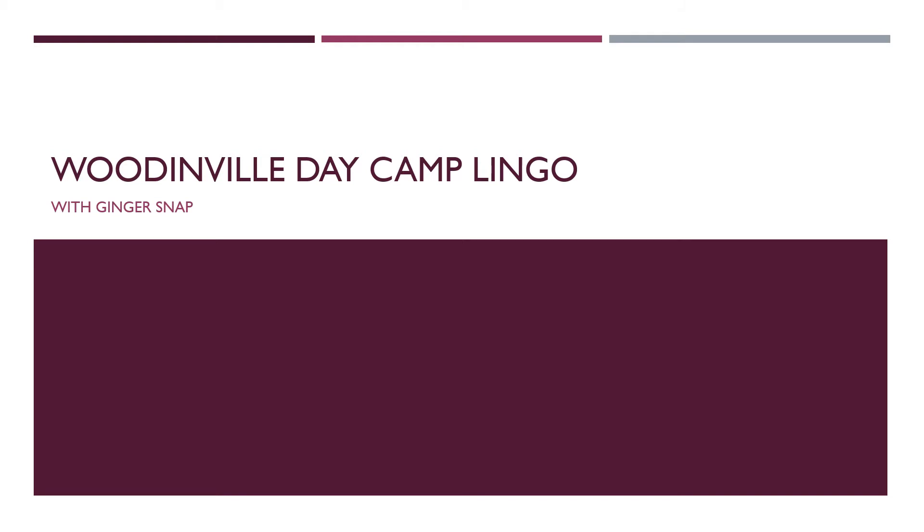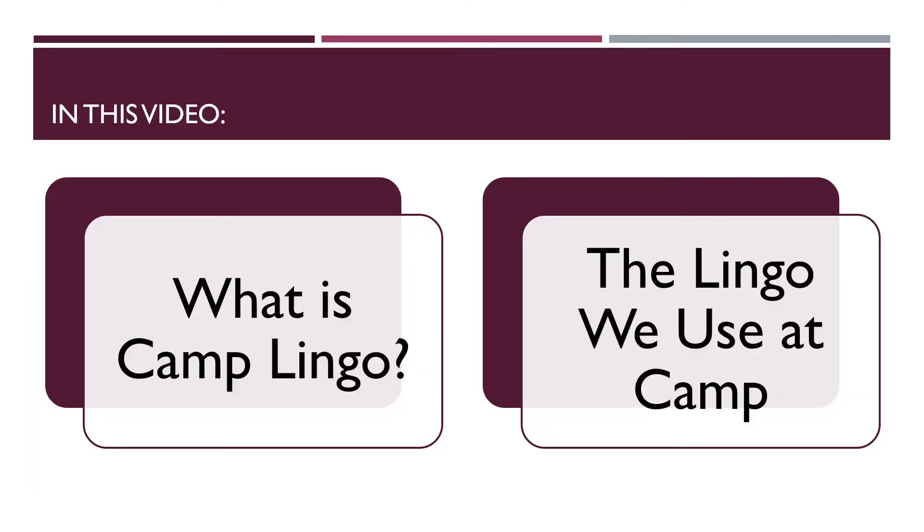Hello, it's Ginger Snaff again. In this video, I'm going to teach you about Woodinville Day Camp's Camp Lingo. We're first going to talk about what Camp Lingo is, and then jump right in and learn Woodinville Day Camp's Camp Lingo.